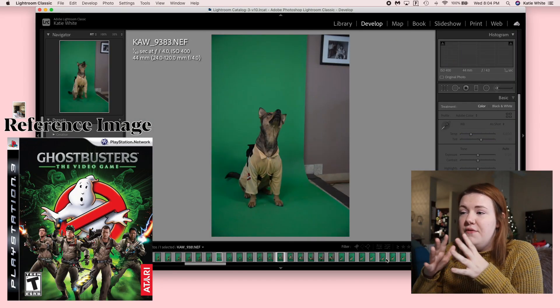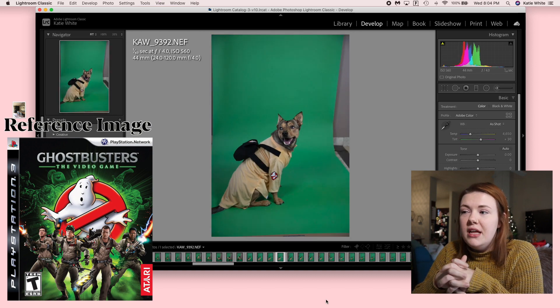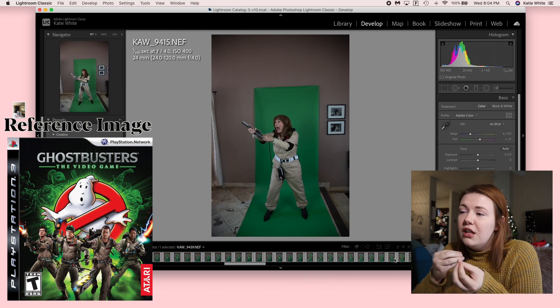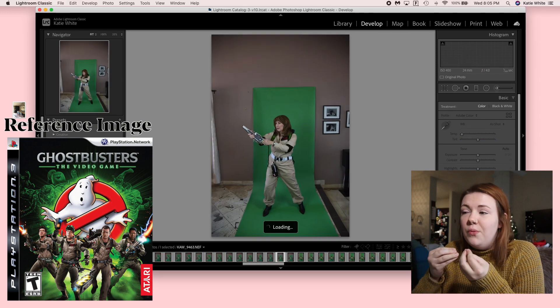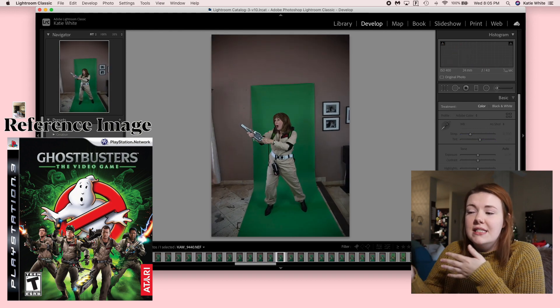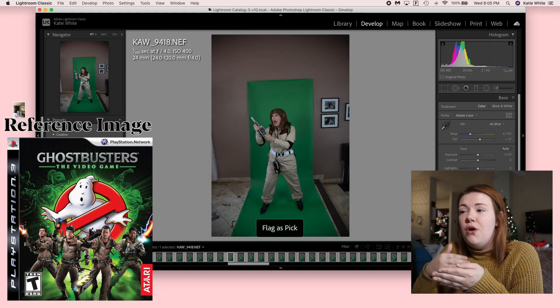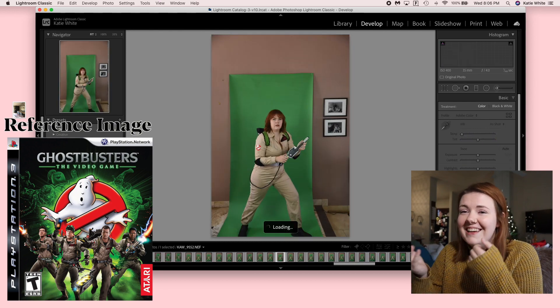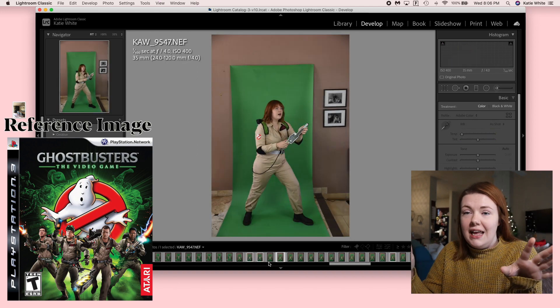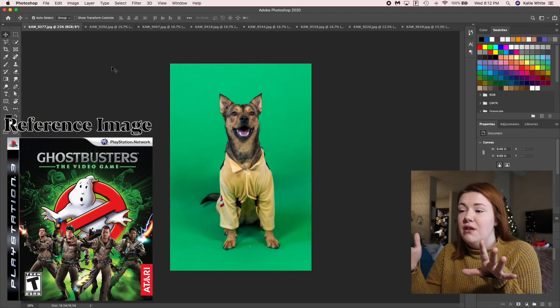Once we're done shooting, I bring all the pictures into Adobe Lightroom and this is where I go through and pick the ones I want to use. I'll color-adjust and find ways to make the coloring look better, because we all have different hair types and skin types, so I go in and make sure we all match the same lighting since we did shoot in the same environment.